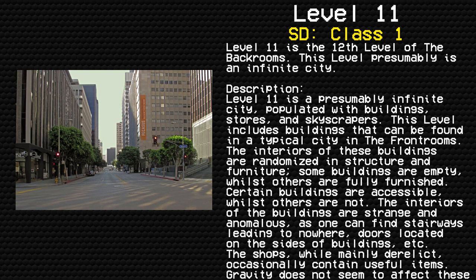Level 11 is the 12th level of the Backrooms. This level is a presumably infinite city, populated with buildings, stores, and skyscrapers. This level includes buildings that can be found in a typical city in the front rooms. The interior of these buildings are randomized with structure and furniture — some buildings are empty, whilst others are fully furnished.